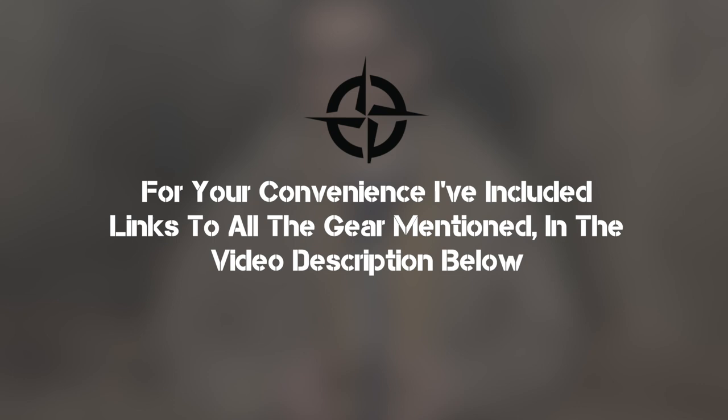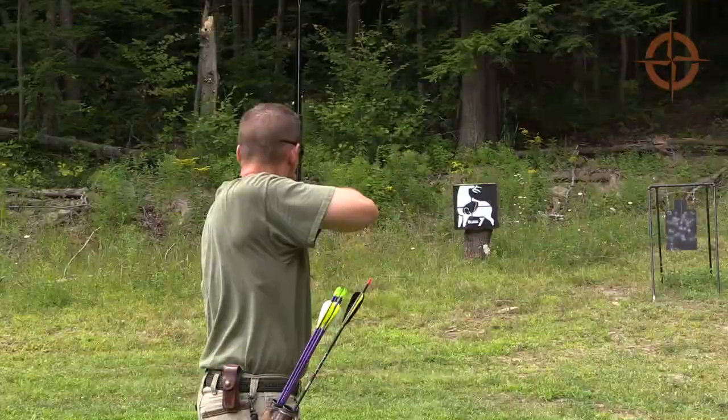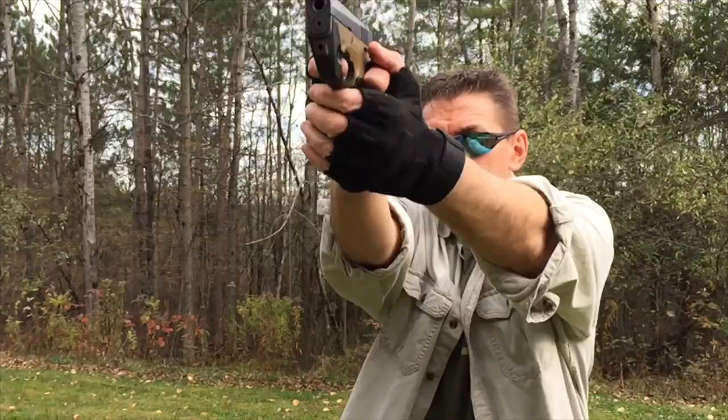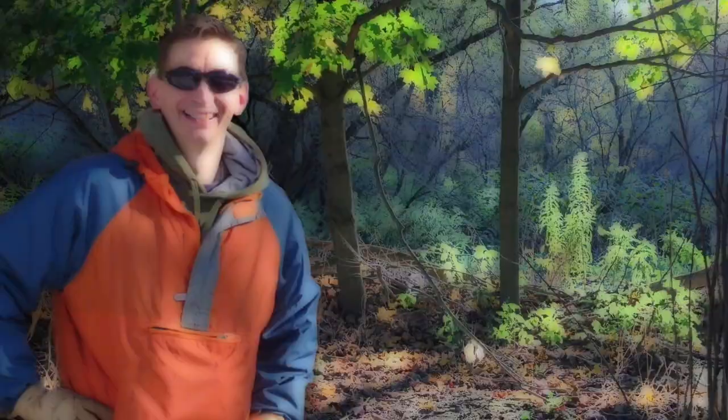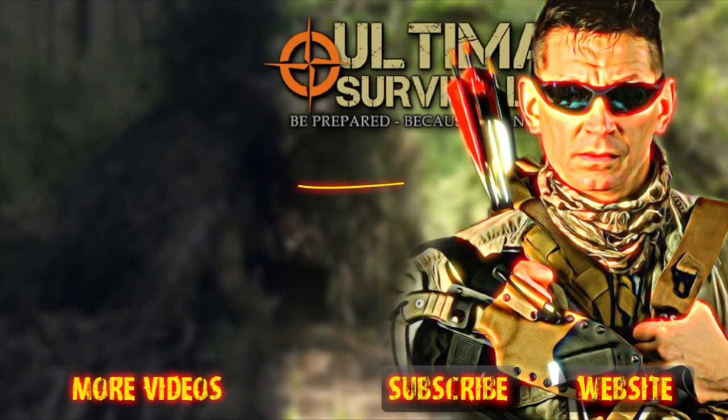For your convenience, I've placed links to everything mentioned in the video description. Make sure you smash that like button and click the bell icon to get notified when we post new survival and preparedness content. Go check out our new line of MSK1 knives and EDC gear at ultimatesurvivaltips.com, and don't forget to check out our five-star rated podcast, The Survival Show, on all major podcast platforms including Apple Podcasts and Spotify.